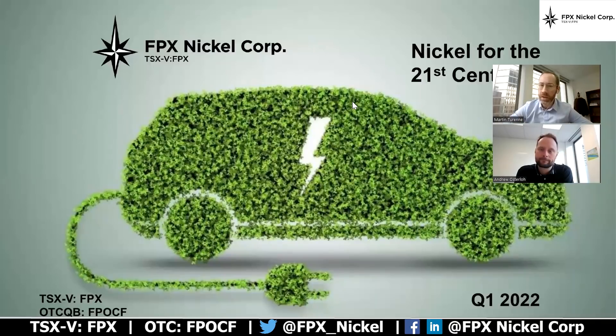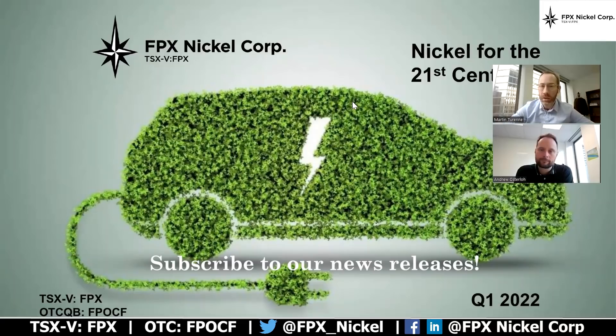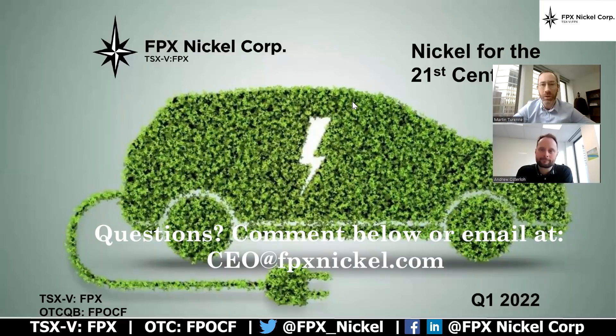Thanks, Andrew. We expect to have that scoping study — an internal scoping study — completed in the second quarter of 2022. We will be able to disclose conclusions as to which of these two options is best suited to us. The thing to highlight is the unique advantages we see with awaruite mineralization to produce a very high-value, very clean product with a low CO2 footprint that can go into the downstream EV battery market. We'll be sure to record another video when that study is completed to talk about the results. Thanks again for tuning in. Any questions, please send them directly to us — we can be reached by email at CEO@fpxnickel.com, or just leave some questions or comments below this video. Thanks again. Take care.